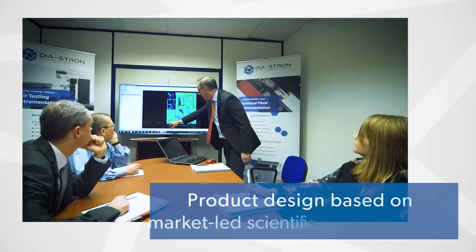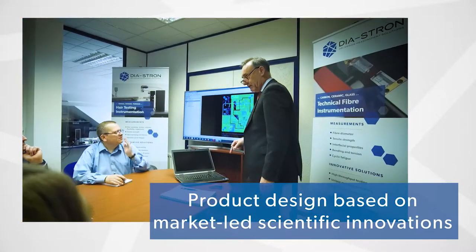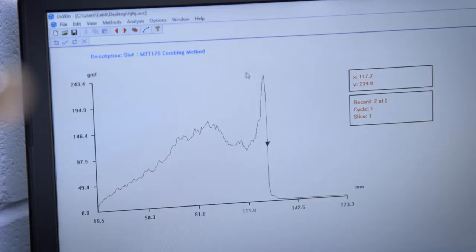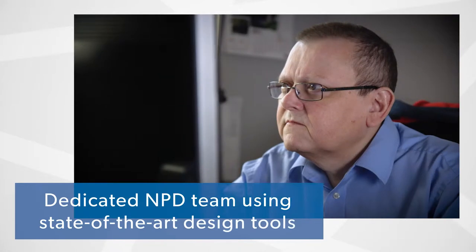Diastron has been building and designing automated testing machines for hair fiber since 1987. The product design cycle is very much centered around understanding the needs of our customer and offering a complete solution, which includes sample preparation, data analysis and interpretation.